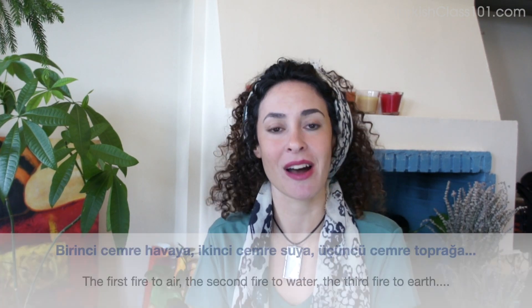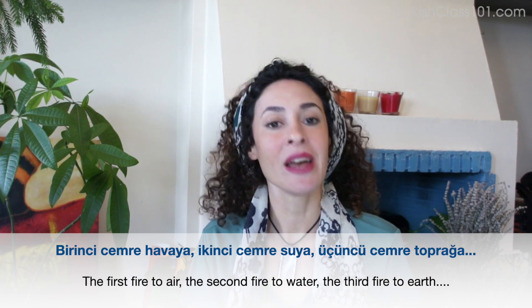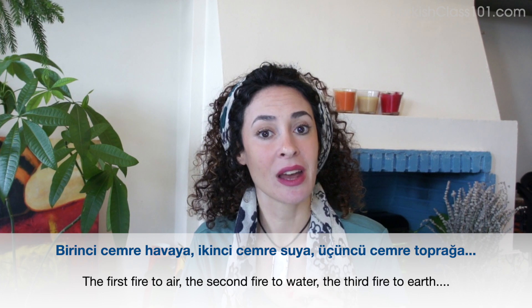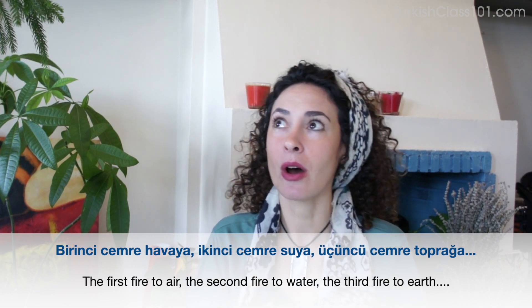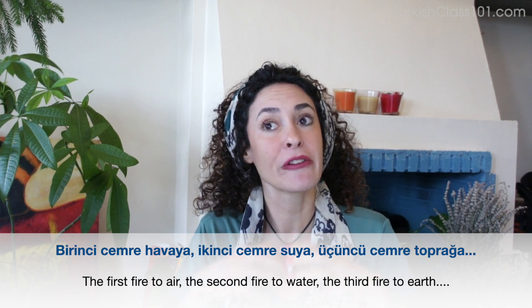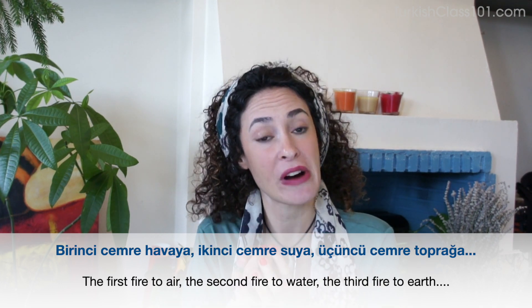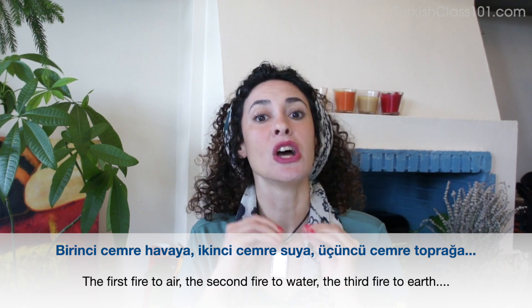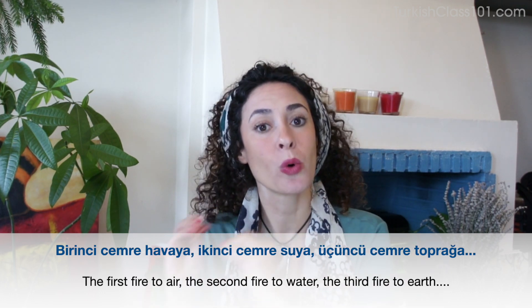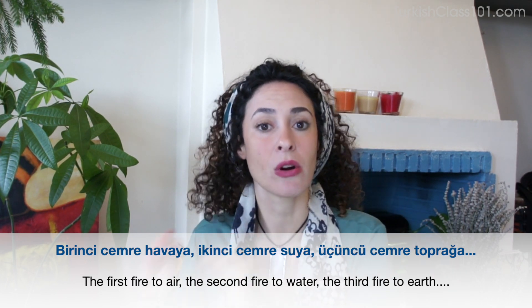Before I go, I want to give you a little cultural insight related to ordinal numbers. There's a sentence — 'Birinci cemre havaya, ikinci cemre suya, üçüncü cemre toprağa düştü' — which literally means: the first fire falls to the air, the second fire to the water, and the third fire to the earth, to the soil.